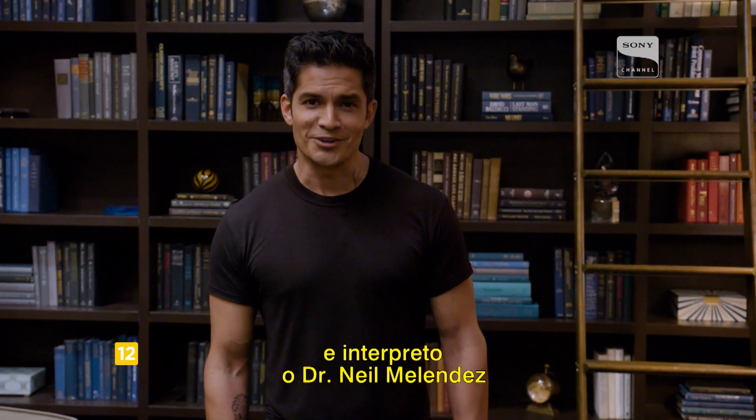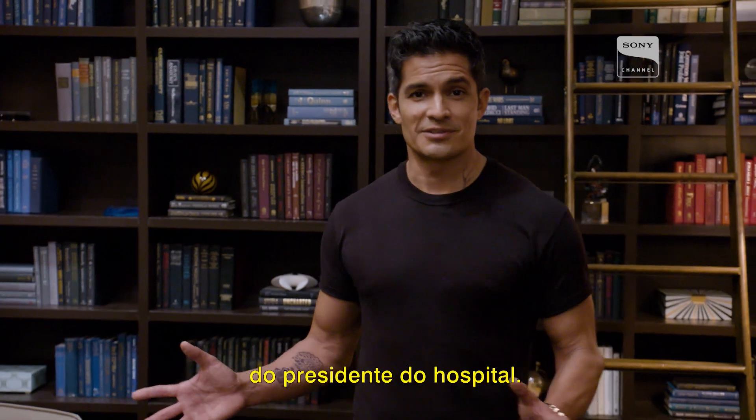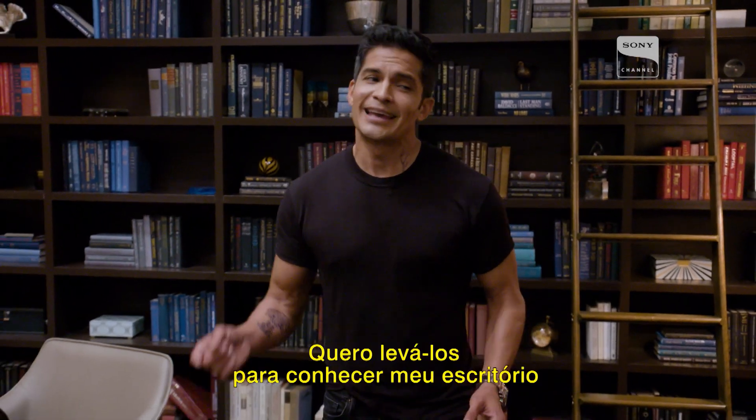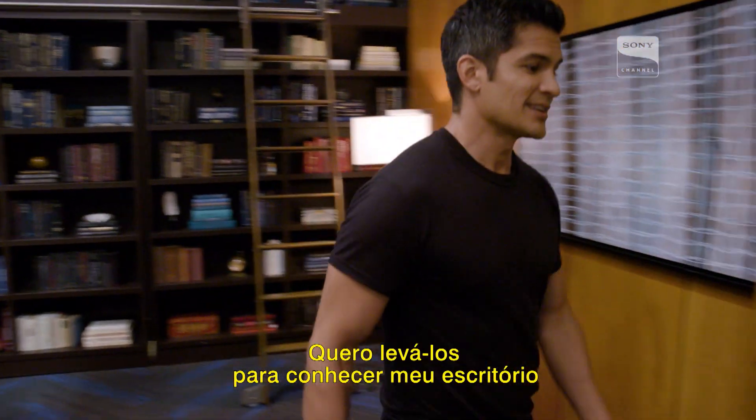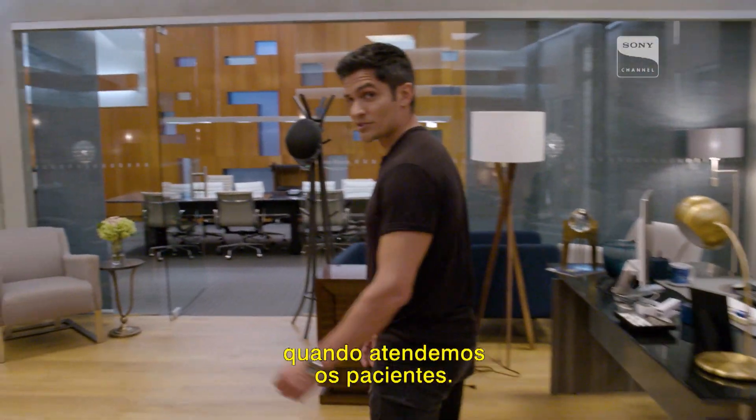Hi, I'm Nicholas Gonzalez, and I play Dr. Neil Melendez on The Good Doctor. Right now we're here in the executive office of our president of the hospital. I want to take you to see my office and a little bit of the workspace that we use each day when we're dealing with patients.